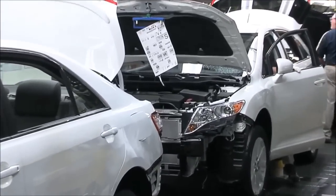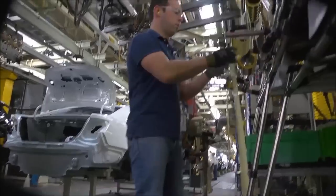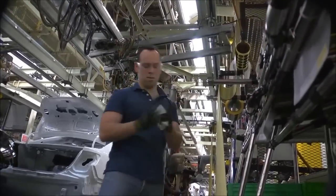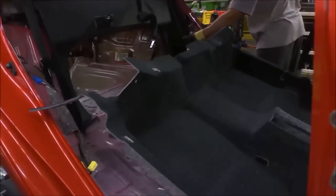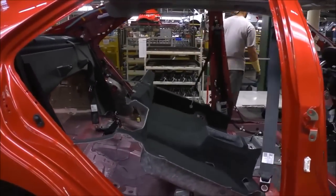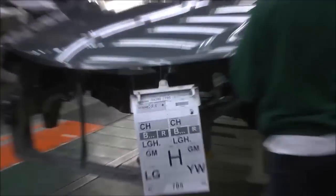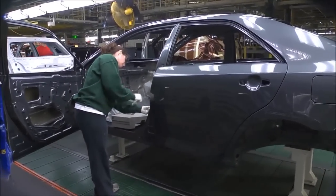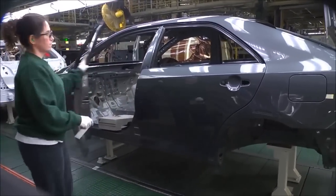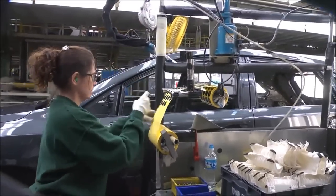Assembly's work begins when it pulls a newly painted body shell from paint onto the trim line. Trim installs parts largely unseen by customers, like wiring harnesses, onboard computers, and padding that will keep the vehicle's interior quiet. At the beginning of this line, a team member places a manifest sheet on each vehicle. This sheet tells team members which parts and which options to install on each vehicle coming down the line. Here the car also gets its set of keys, which will travel the length of the line with the vehicle.